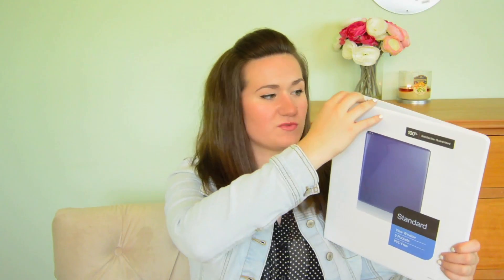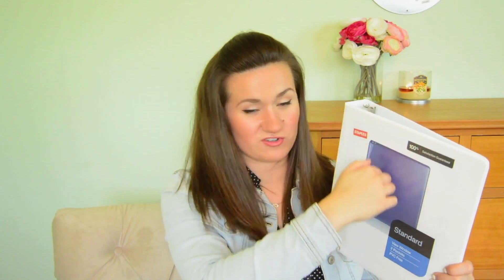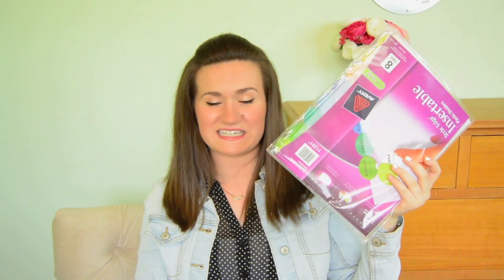The next thing I got is this white binder — it's just really cute, plain and white. I think I'm just going to stick some cute pictures from my Instagram and some Tumblr pictures on it, and I think it's going to look really cute. For my binder, I got these really cute dividers that are, like, scallop-shaped, and I really like that about them. They are just really cute and simple. My binder is also from Staples.